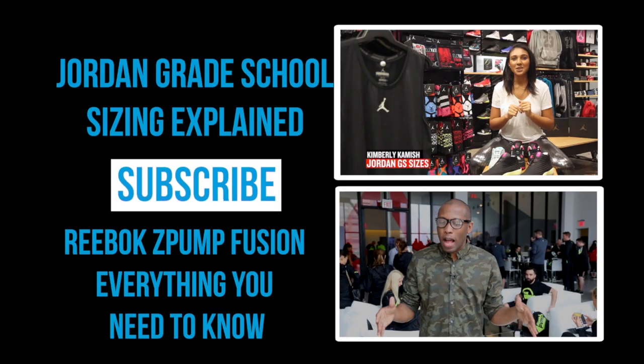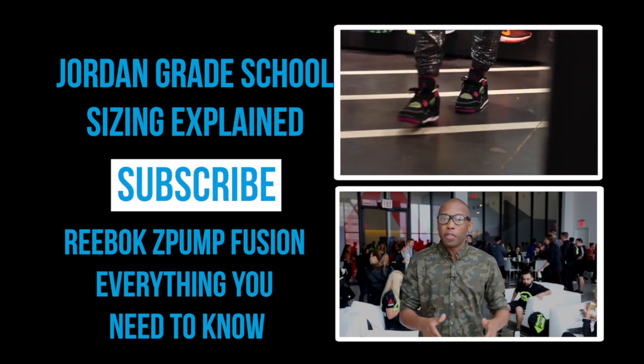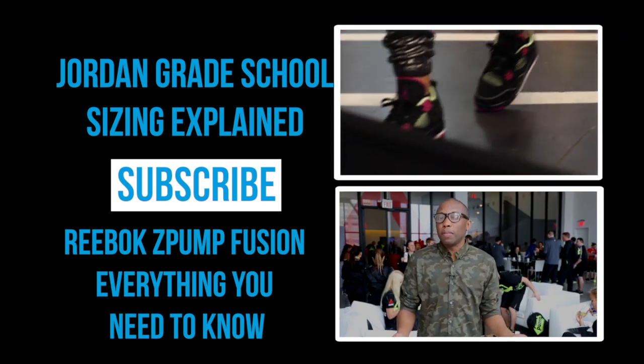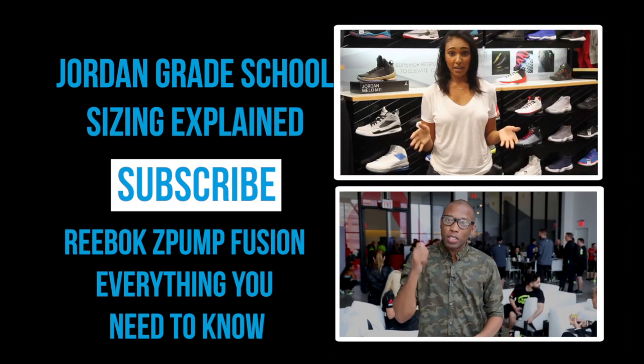Hey ladies, as most of you know it can be tough to find Jordans in your size, especially when it comes to retros. However, today I'm in New York City because they're launching something new that's focused on running. It's the Reebok Z-Pump Fusion. Let's go take a look.